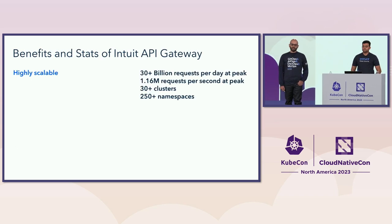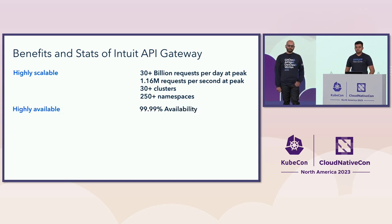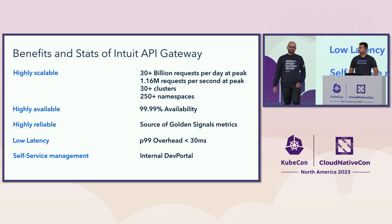The Intuit API gateway provides routing and security in the form of authentication and authorization of both the application and the user. It produces metrics that feed our golden signals, providing availability and error rates for all services behind the gateway. It also provides detailed access logging of all requests and responses, as well as quality-of-service features including rate limiting and traffic dialing.